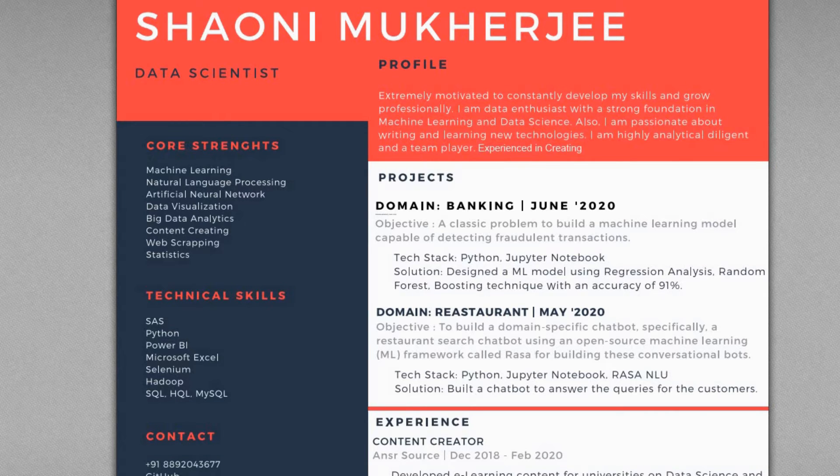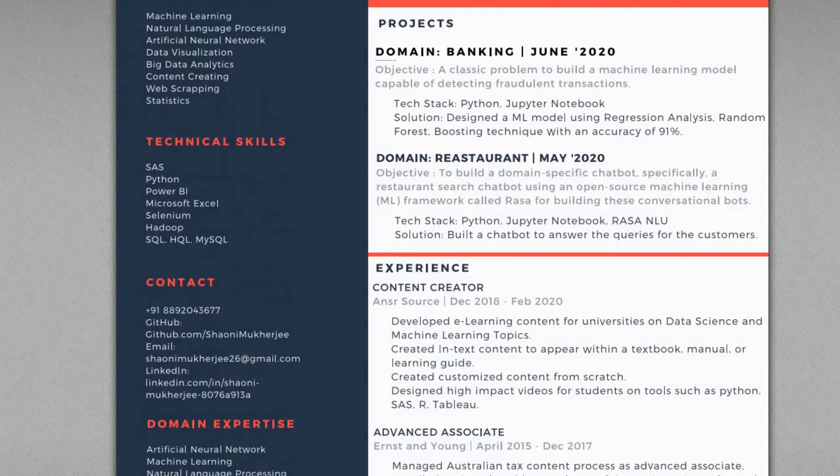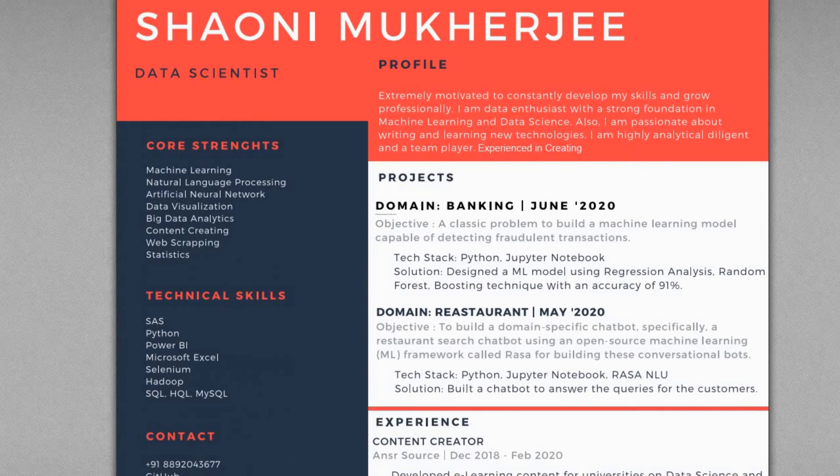One major disadvantage of this resume is the color. You do not want your resume to have a very pop-up color that grabs the recruiter's eye in the wrong way. It will bring attention, but not the kind you want. A gray or lighter shade of blue would have looked much better. The second issue is the utilization of space.